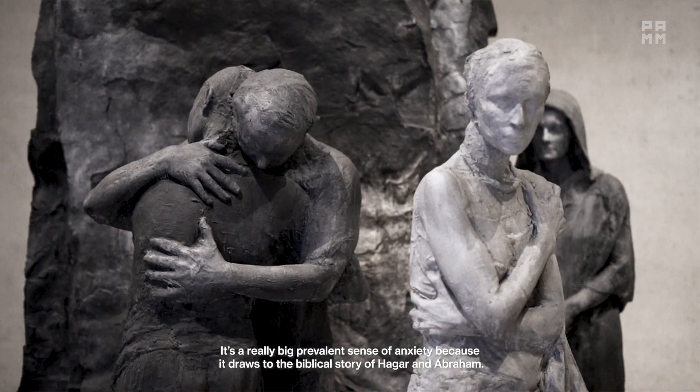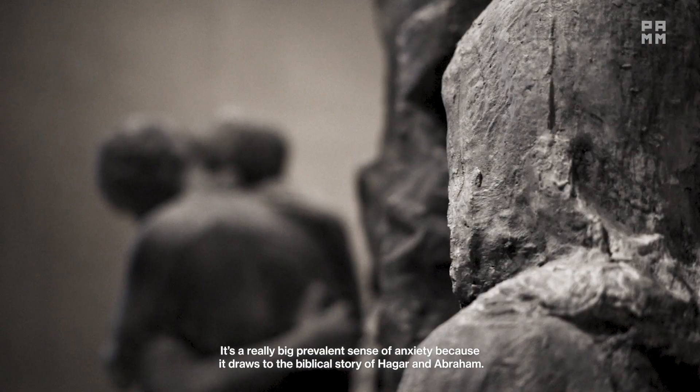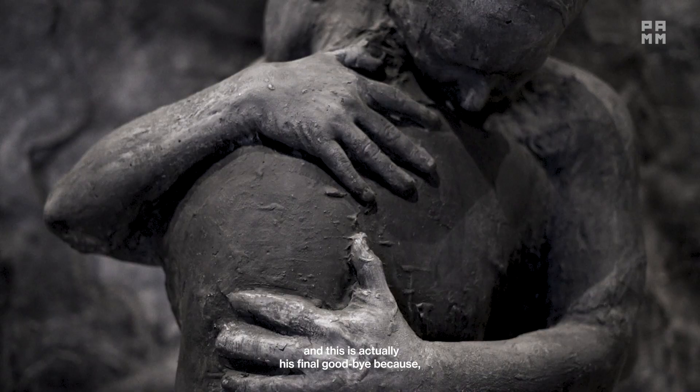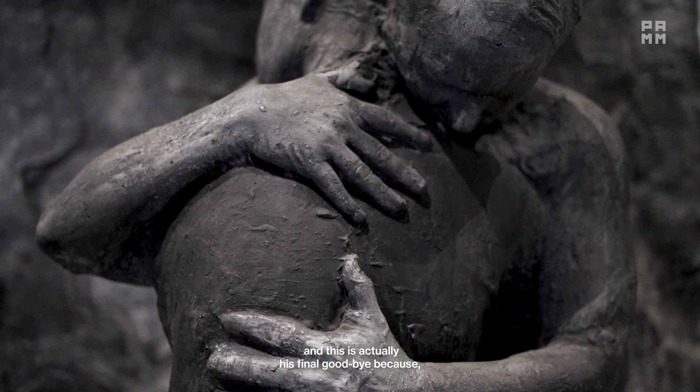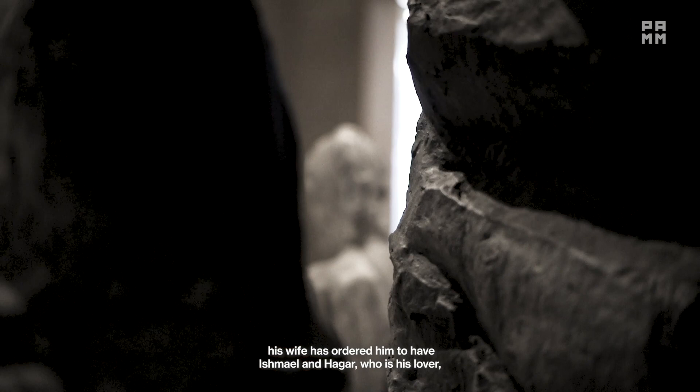There's a really big, prevalent sense of anxiety because it draws on the biblical story of Hagar and Abraham. Ishmael and Abraham are the two figures that are hugging, and this is actually his final goodbye because his wife has ordered him to have Ishmael and Hagar — who is his lover and his son — cast out.